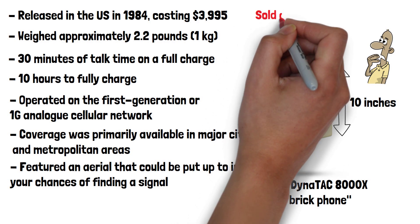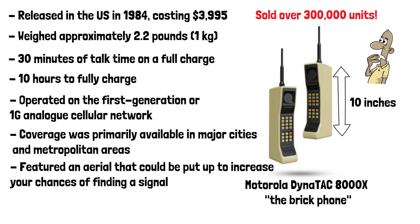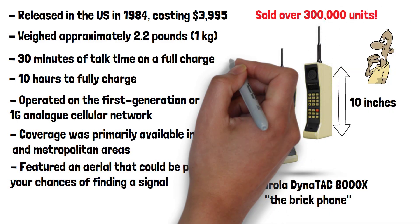Despite its huge drawbacks, the phone sold over 300,000 units according to Motorola and marked the beginning of the mobile phone era.